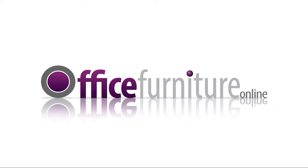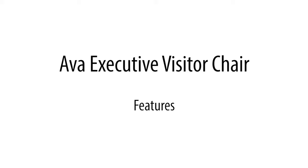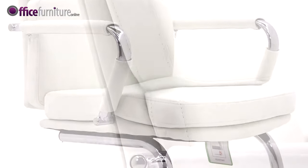Office furniture online presents the Ava Executive Visitor Chair — a great value chrome visitor and boardroom chair.